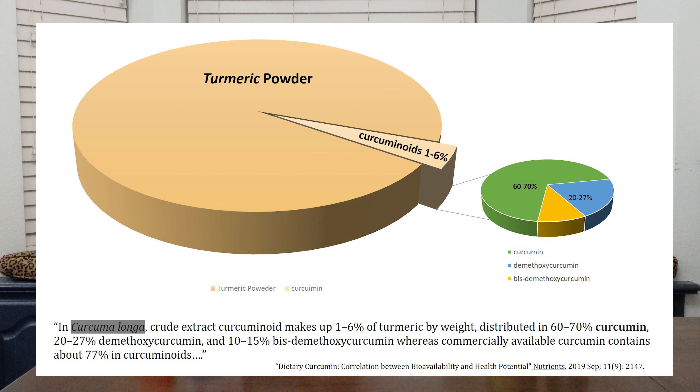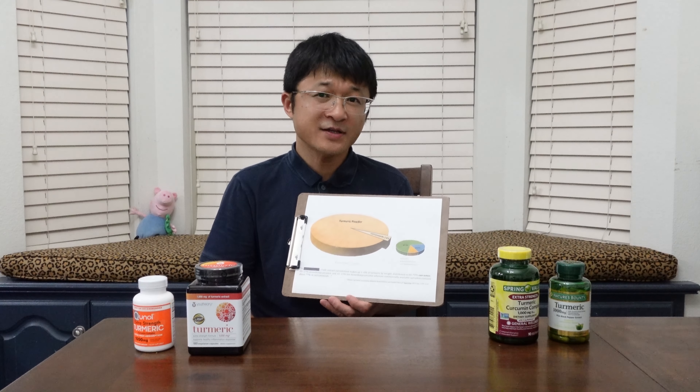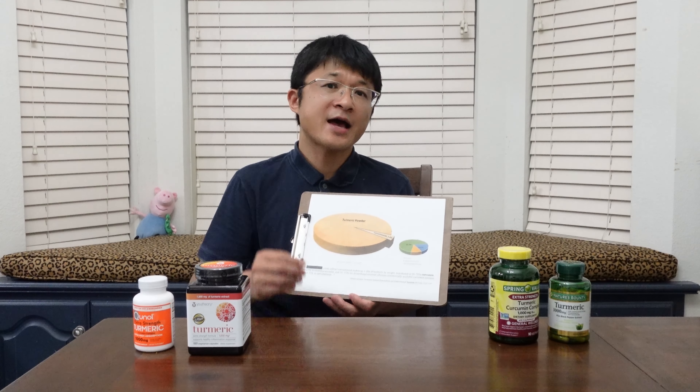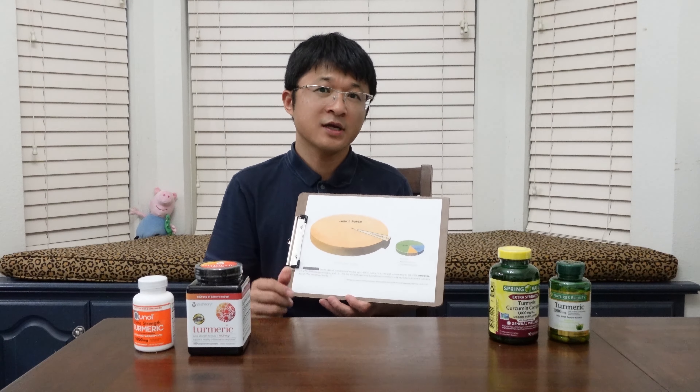When you get the powder and extract it, you get a mixture of compounds called curcuminoids. It's a mixture of three compounds including curcumin and two of its analogs. Curcumin is the compound you pay for — you are looking for the curcumin. So turmeric contains curcuminoids, and curcuminoids contain curcumin.